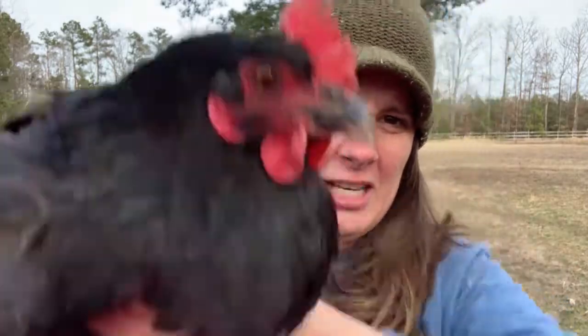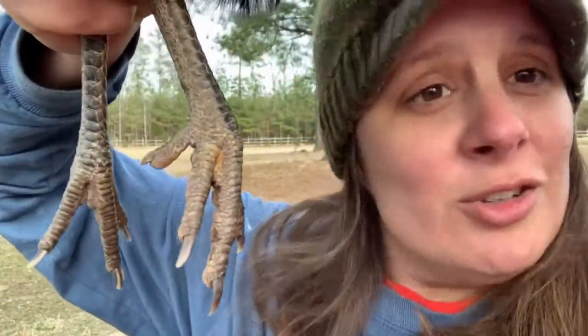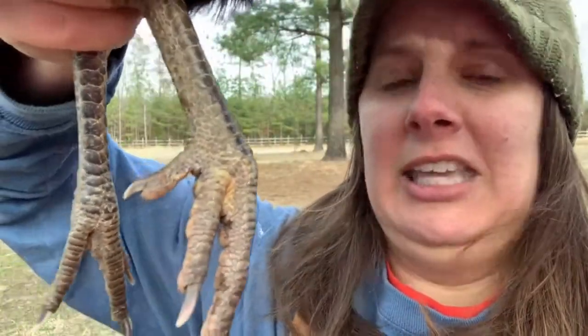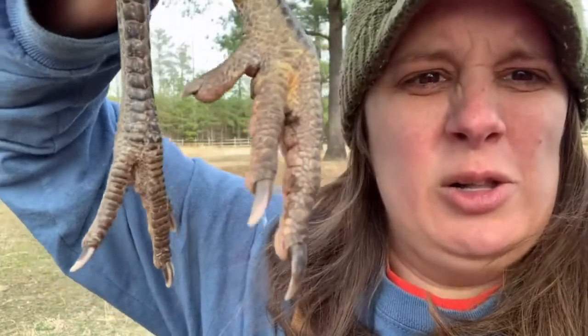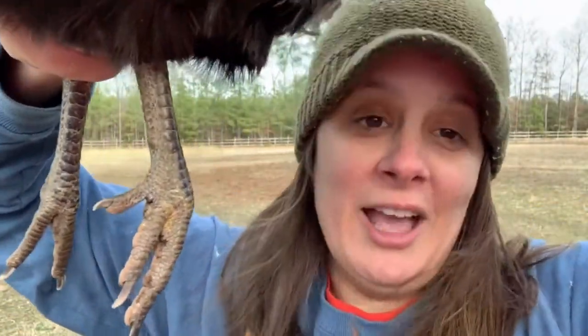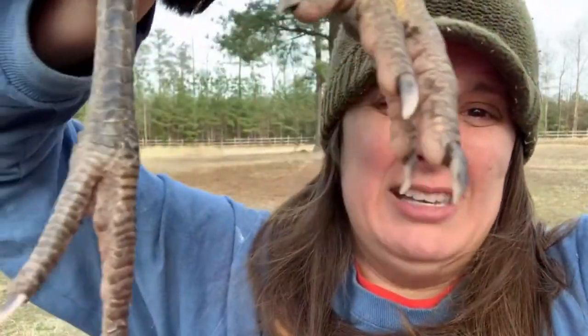My favorite part of a chicken are the feet. Chicken feet are so cool, you guys. They're skinny and scaly and they have these big claws on them. What do you think those claws are for? It's not for protecting themselves or making them run faster — chickens use them to scrape the ground. Pretty cool, right?